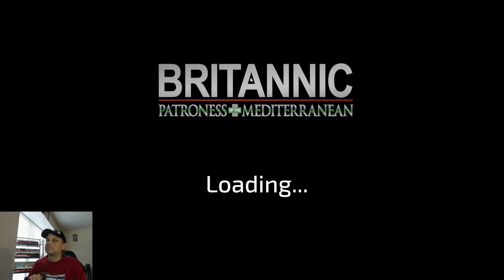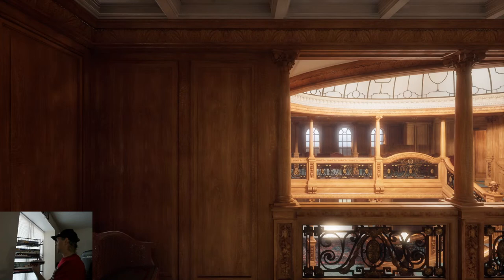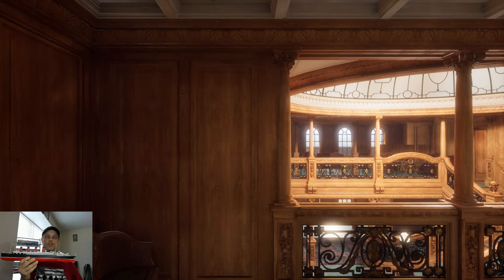For our weekly viewers, if you haven't noticed behind me, the RMS Mauretania is making its debut on the stream tonight. Part two of building the Mauretania came out this morning — that was this week's video. Here she is, RMS Mauretania. The only ship to hold the Blue Riband longer than her, of course, was the SS United States.